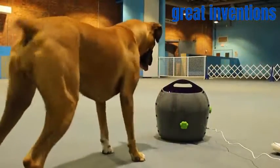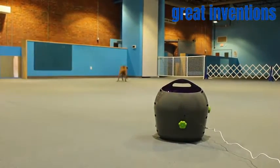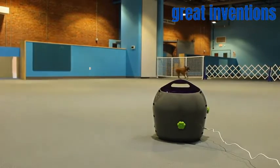Thank you for watching our training tips video. We hope it will help you and your dog get the most out of playing with the automatic ball launcher.